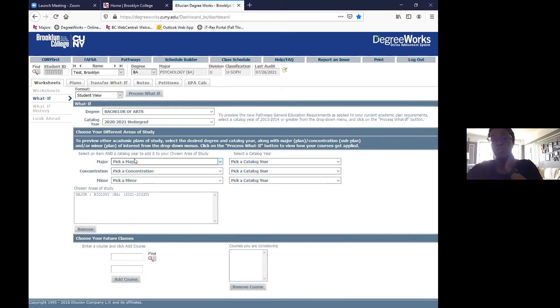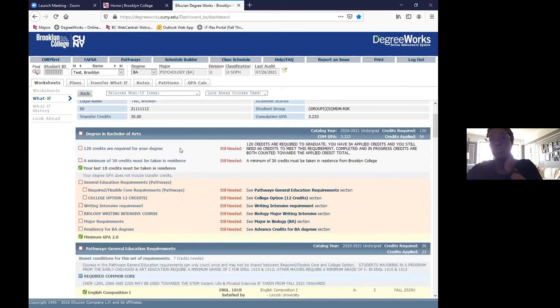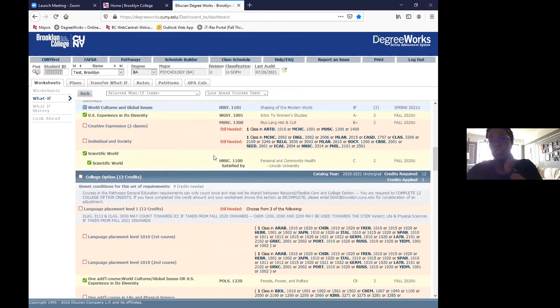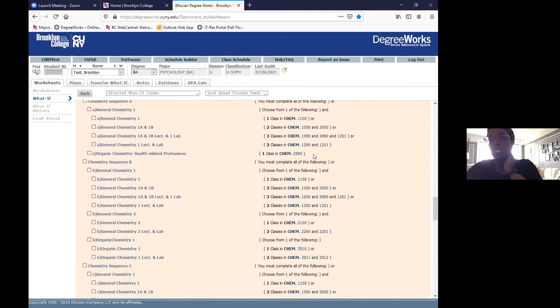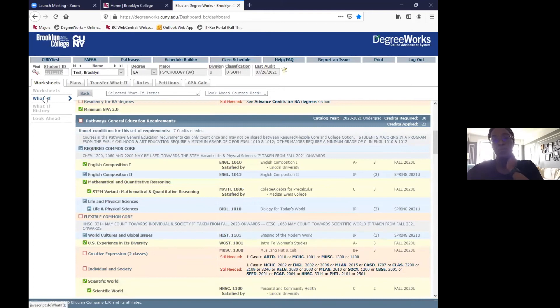Once the major is in the box, you process the What If. You can also add a minor or see what a double major looks like. DegreeWorks will then show you specifically what you need to do if you change your major to biology. Pathways remain the same, but under the major section you'll see the specific courses required. If you've already fulfilled any courses that would count toward that major, they'll populate in the respective areas.